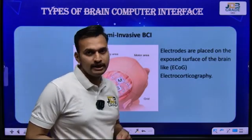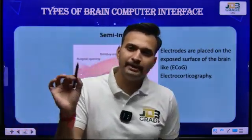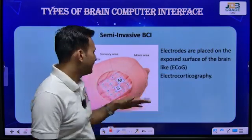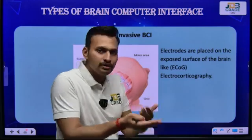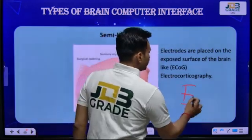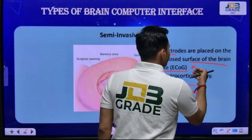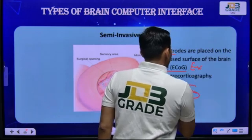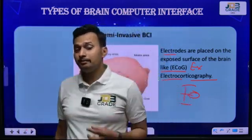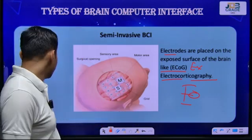Semi-invasive brain-computer interface: in the invasive example, the chip is embedded deep inside near the cortex. In semi-invasive, it is not near the cortex — it is somewhere in the middle part, near the outer portion. Electrodes are placed on the exposed surface of the brain, like in ECoG — electrocorticography — where the embedded part is inside your brain but not as deep as in the invasive type. That is why it is called semi-invasive.